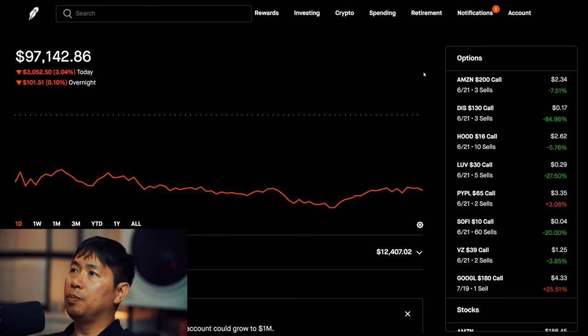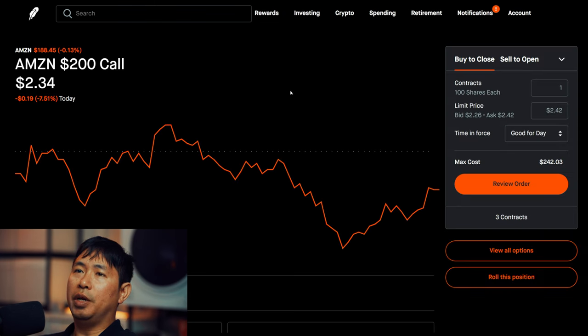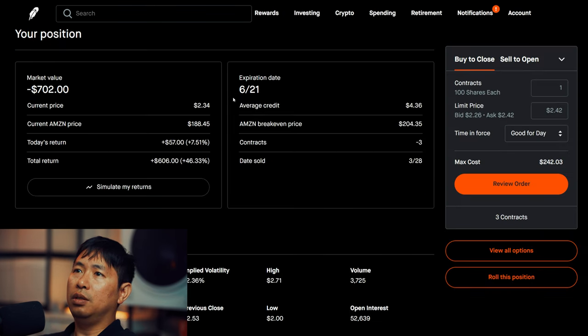Let's go over my positions. For my options, I'm selling Amazon $200 covered calls. These expire June 21st. Total return: $606.